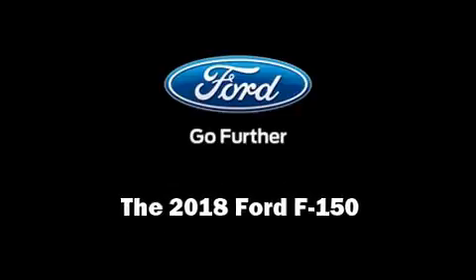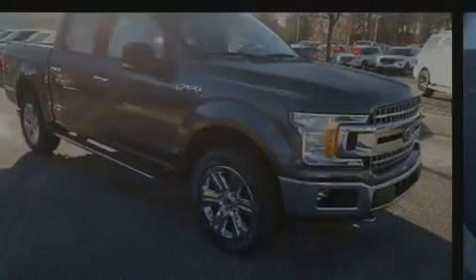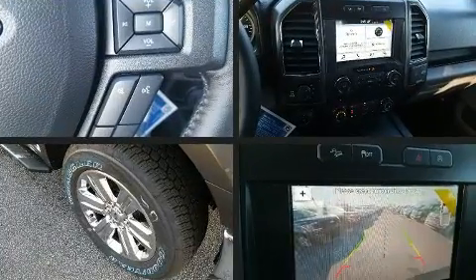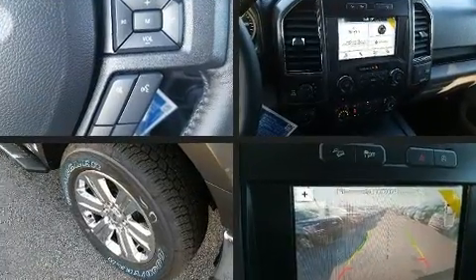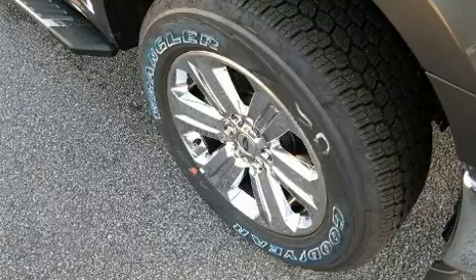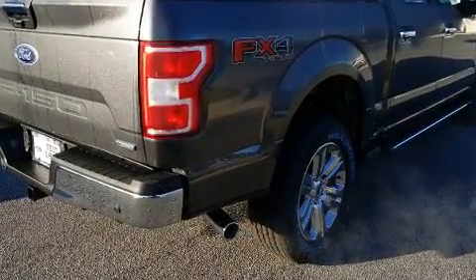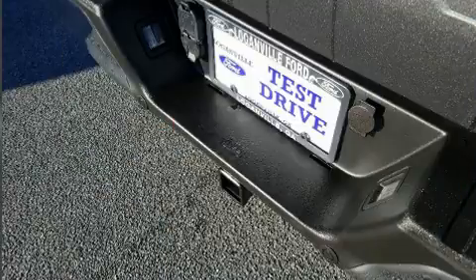Discerning drivers will appreciate the 2018 Ford F-150. This four-door, five-passenger truck is ready to drive off the showroom floor. It features four-wheel drive capabilities, a durable automatic transmission, and a 3.5-liter six-cylinder engine.